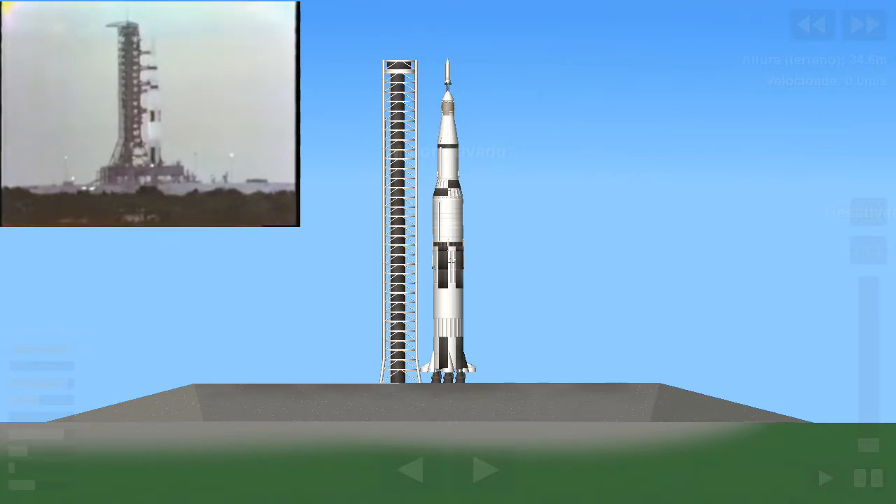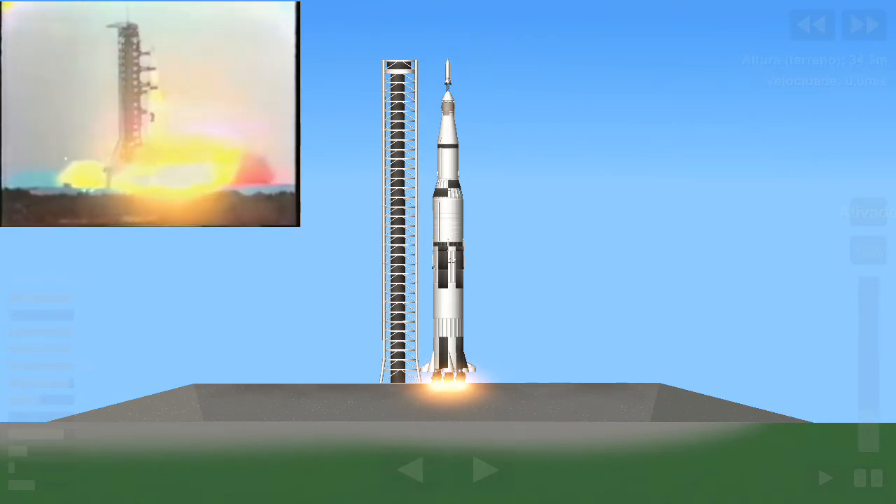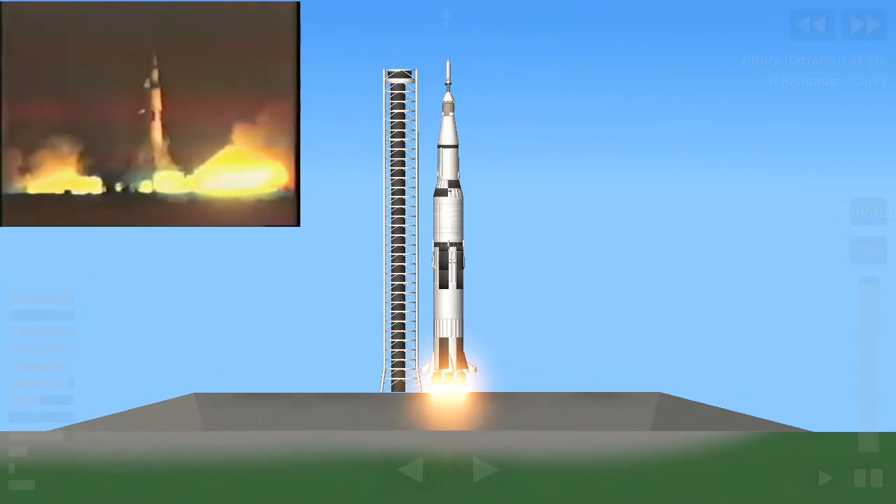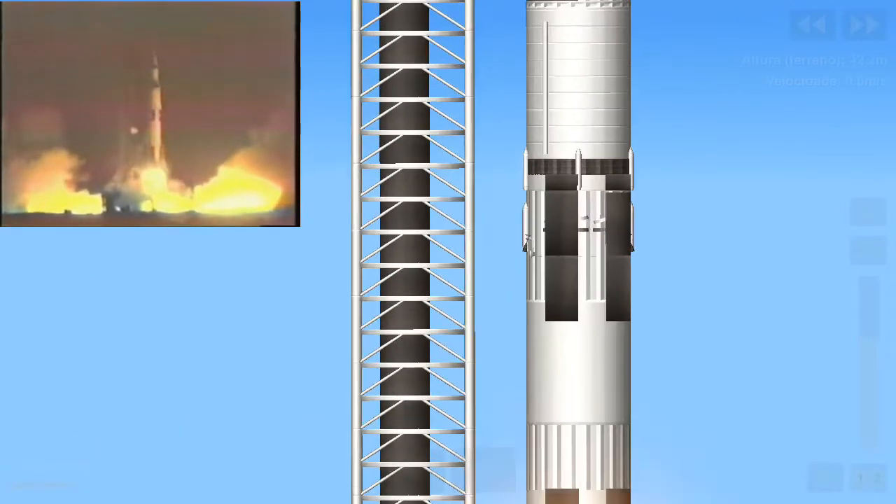Ignition sequence starts. Five, four — we have ignition. All engines are running. We have liftoff. We have liftoff at 7 a.m.